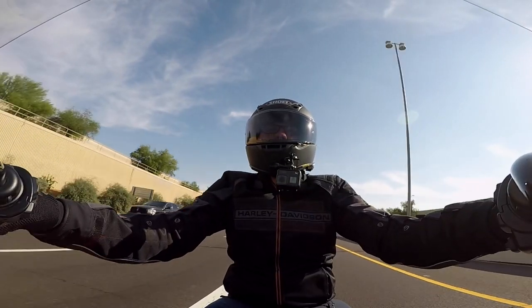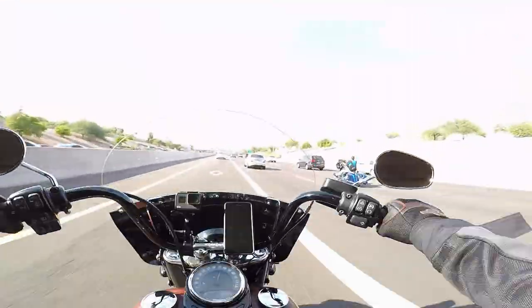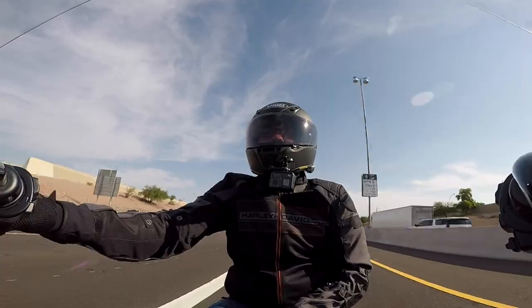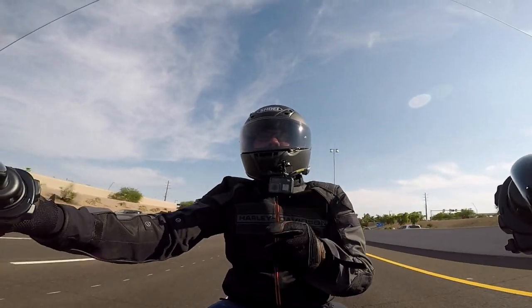Got a pretty sweet Road Glide coming up alongside of me here — pretty sweet bike. I like the blue tips on the exhaust. Well done.